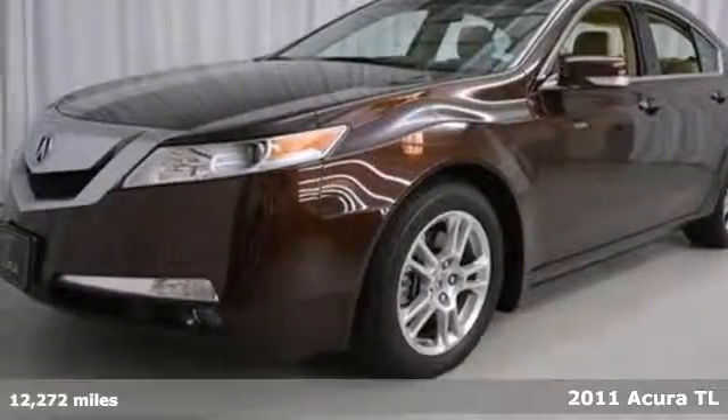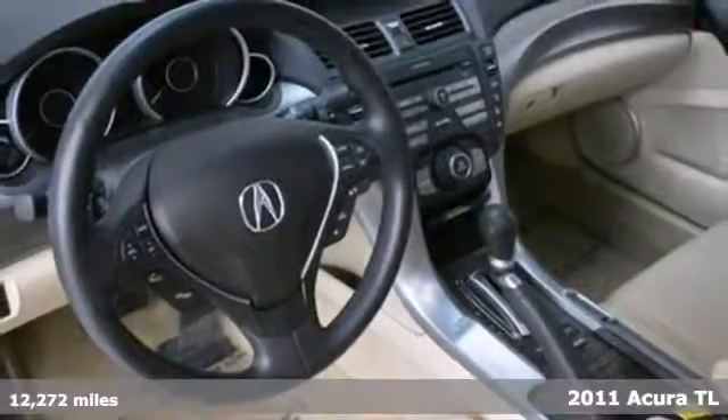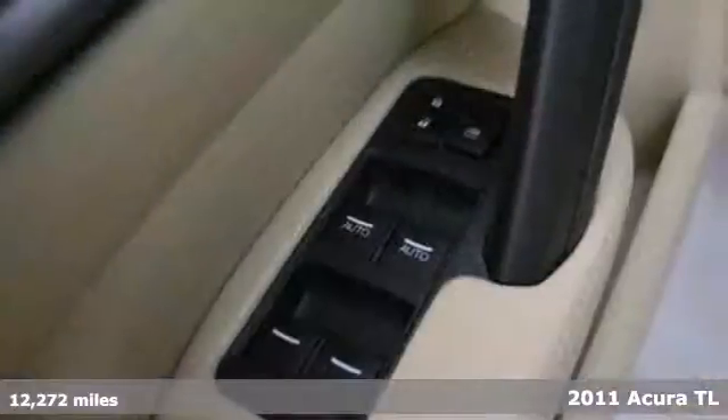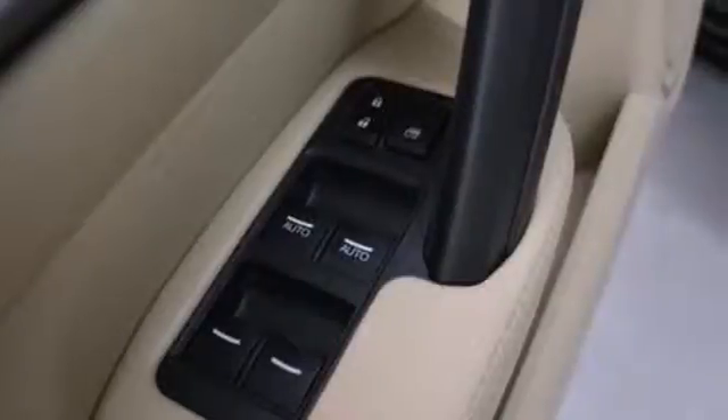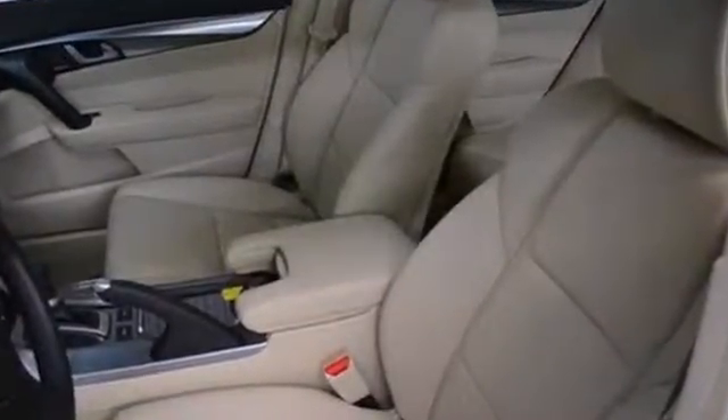It's a 2011 Acura TL. This roomy and refined sedan offers unprecedented comfort and convenience, with standard features including heated leather seats, Bluetooth wireless, dual-zone climate control, driver and passenger whiplash protection, four-wheel anti-lock brakes, and a power glass sunroof.